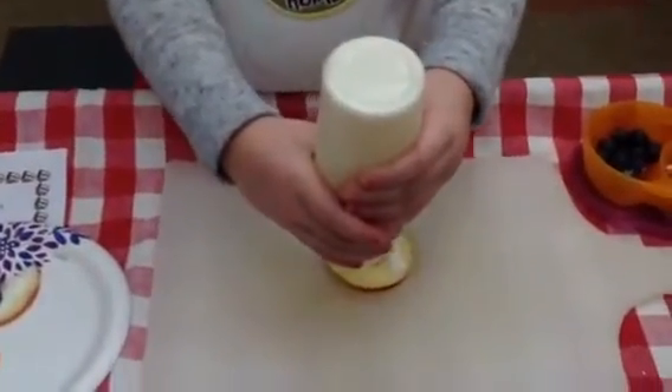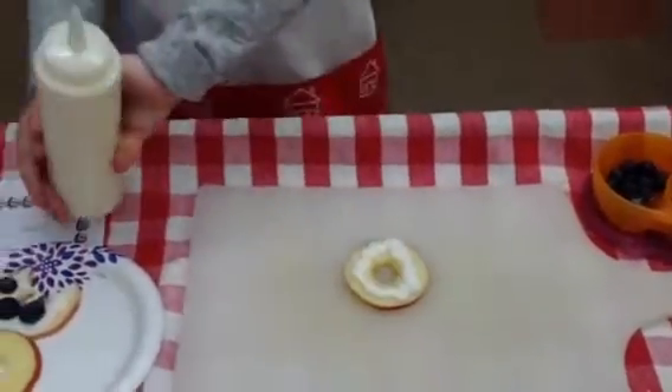So it's yogurt and you're pretending it's frosting? That's pretty sneaky, Chef.